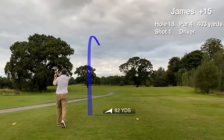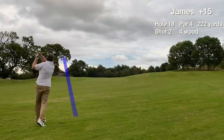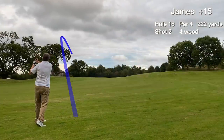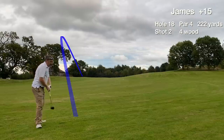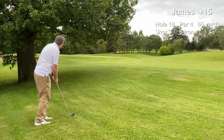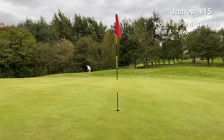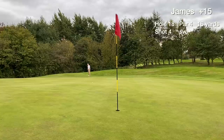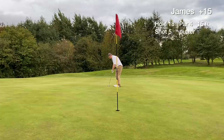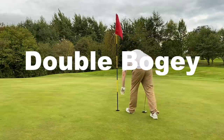Hole 18 is a par 4, dogleg left. Our tee shot ends up in the first cut to the right — perfect. It's a long way back so this is just a layup, but it's hit to the left and we're blocked out again. We can only hit a punch shot under the branches, but the connection is a bit too good and it runs right through the back of the green. We chip one back for the fourth shot — not such a good chip — and we're left with a 15-footer for bogey. Good pace but it just misses left and we tap in for a double bogey on hole 18.